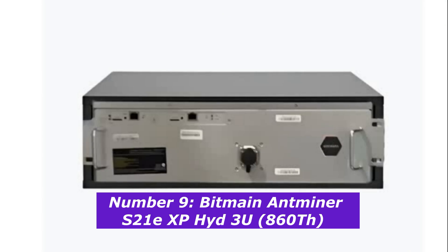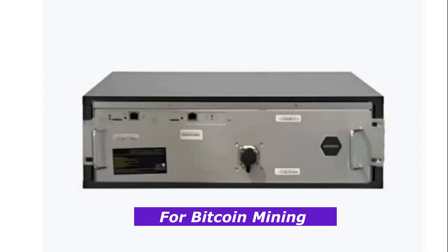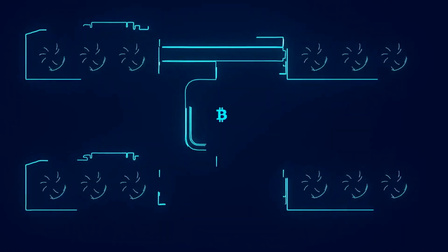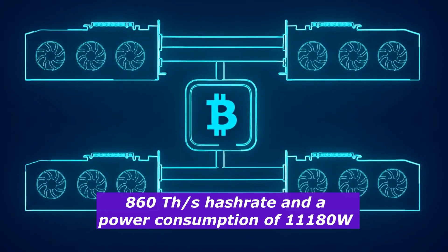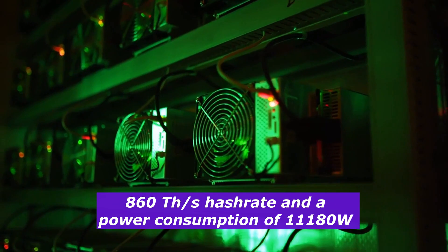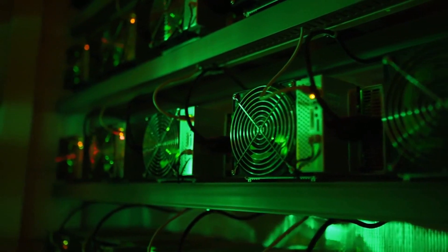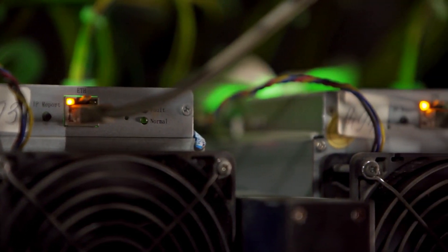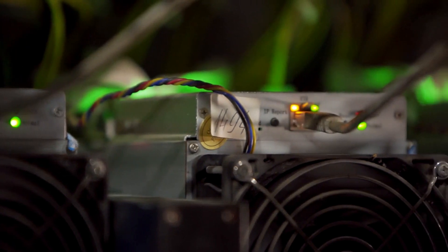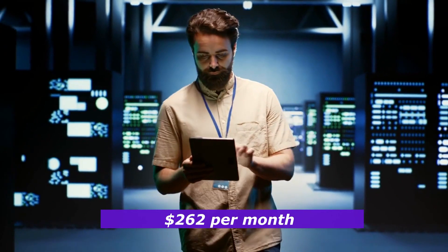Number 9: Bitmain Antminer S21EXP Hide 3U. This powerful machine is designed for Bitcoin mining and uses the SHA-256 algorithm, making it perfect for large-scale operations. With an impressive hash rate of 860 terahashes per second and a power consumption of 11,180 watts, the Antminer S21EXP Hide 3U is made for serious miners with industrial setups. Despite its high power consumption, this miner earns $8.75 per day, totaling around $262 per month.